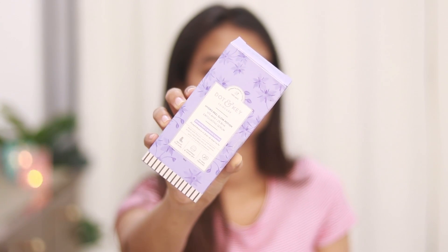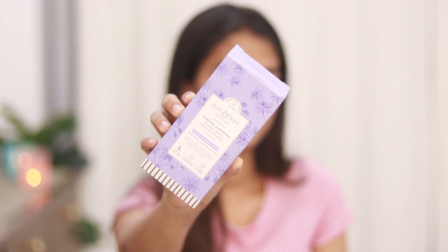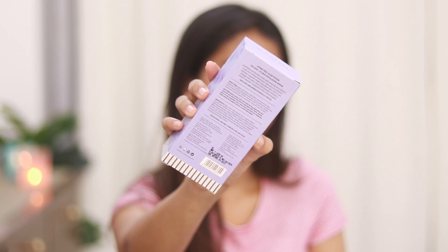I love the packaging of this one as well. It has a magnetic door kind of thing, which is very cute and helpful. On the front, the brand name, product name, and key ingredients are mentioned. At the back you get a description about the product, directions, ingredient list, manufacturing date, price, and expiry date — everything is mentioned, which is pretty standard.